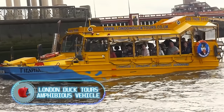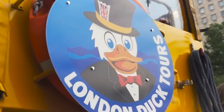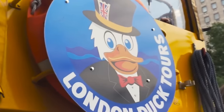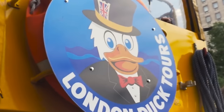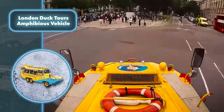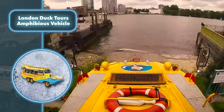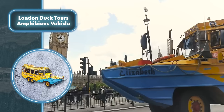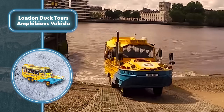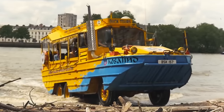London Duck Tours Amphibious Vehicle. Among tourist buses, it's challenging to pinpoint the most absurd transport, but the boat cruising through the streets of London takes the prize for the most bizarre. At first glance, the makers aim for this vehicle to be more than just a reliable mode of transportation. The boat boasts a striking yellow hue, ensuring that if you're cruising in this amphibious wonder, you'll undoubtedly be the center of attention. A vibrant yellow bus boat can accommodate over 20 passengers at once.